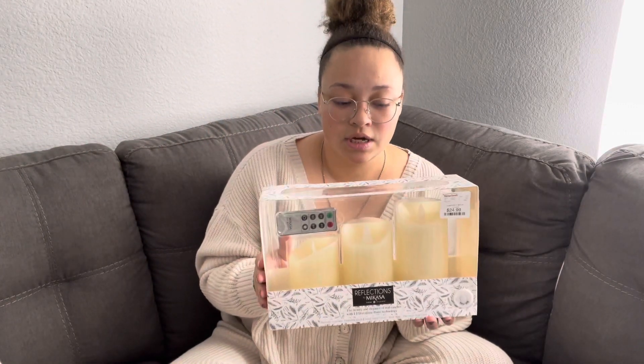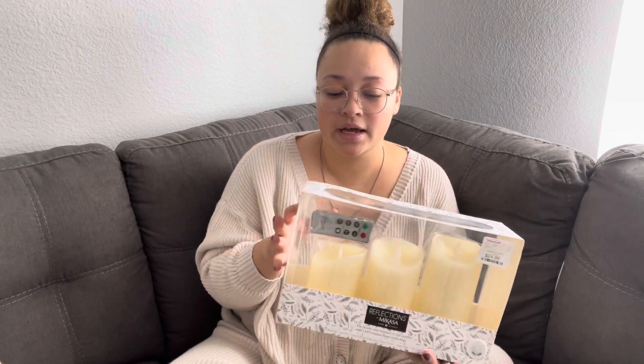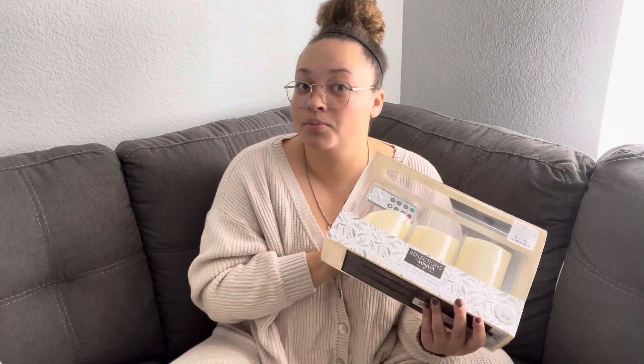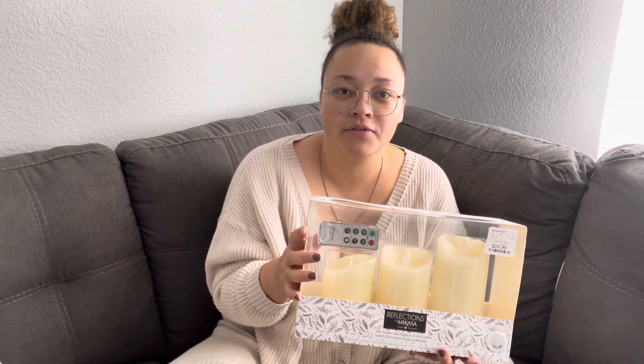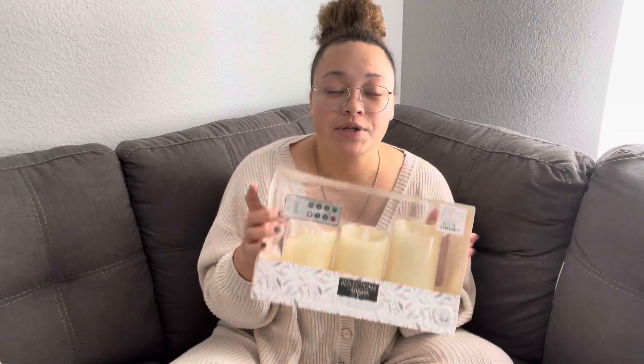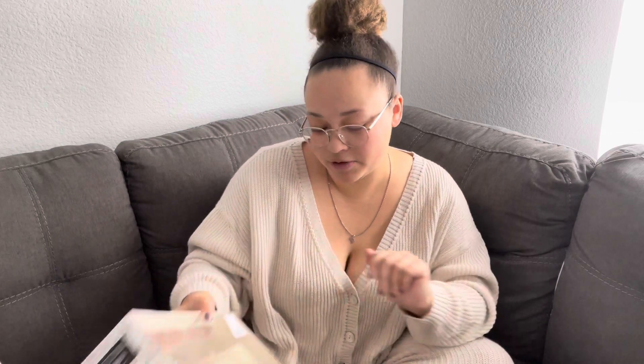Also at Home Goods, I got some fake candles. I just like the way they warm the room up, and then I can burn multiple candles without having seven thousand scents going in the same room. I got a pack of three with three different sizes and that was $24.99.